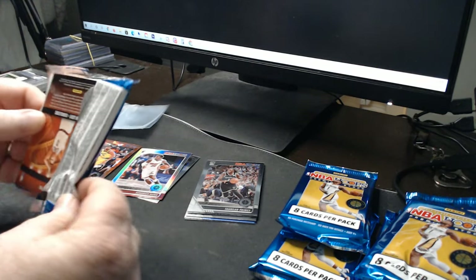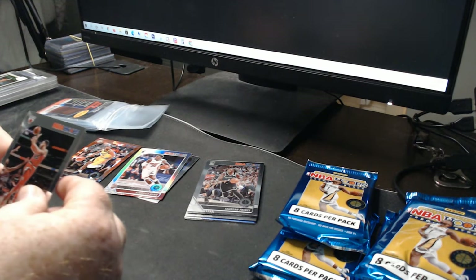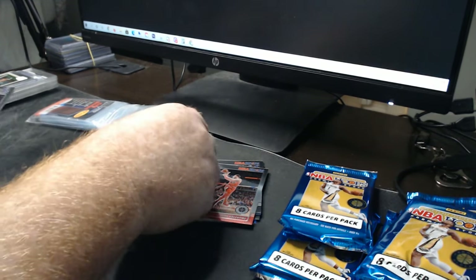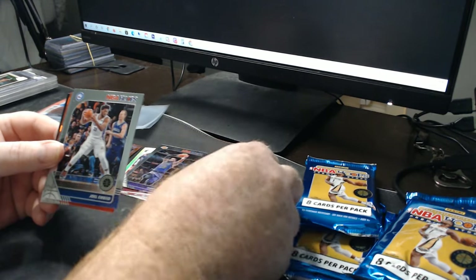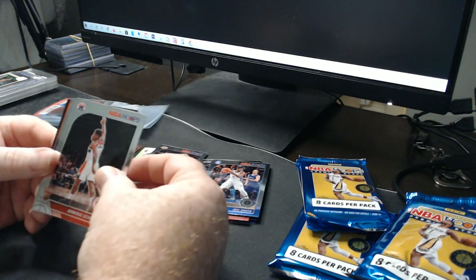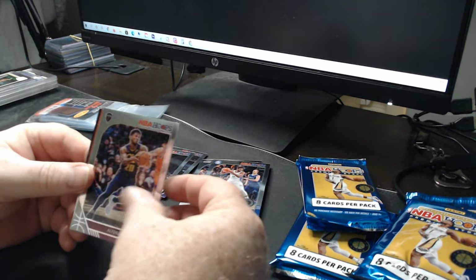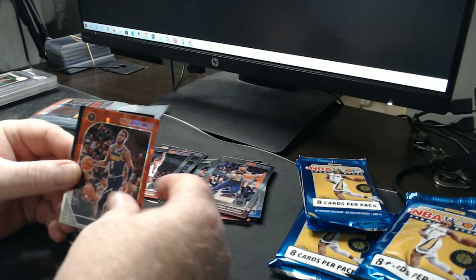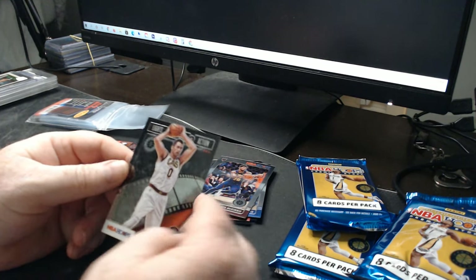Pack number two: LeBron — we'll put that with the rookies. Rudy Gobert, Ja Morant. There's a rookie: Admiral Schofield, Alphonso McKinney cracked ice, Will Barton. And lights camera action: Kevin Love.